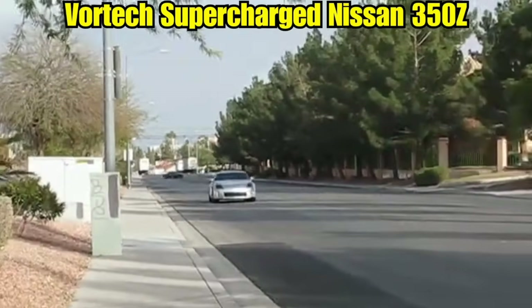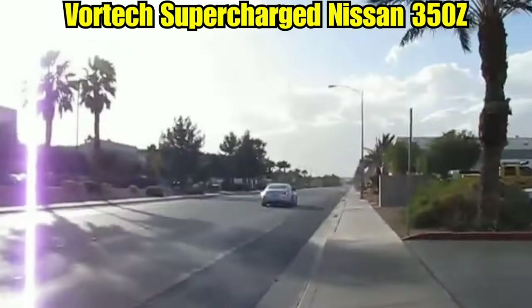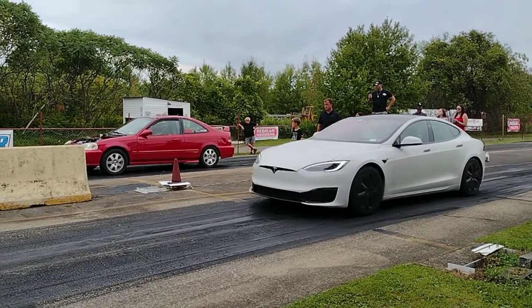Remember that feeling, the one where you stomp on the gas and your car, well, it goes. But what if 'goes' could mean a whole lot more gone? I'm talking about the chest-thumping, tire-shredding, my-neighbor-with-the-new-EV-just-got-dust-in-their-face kind of power.